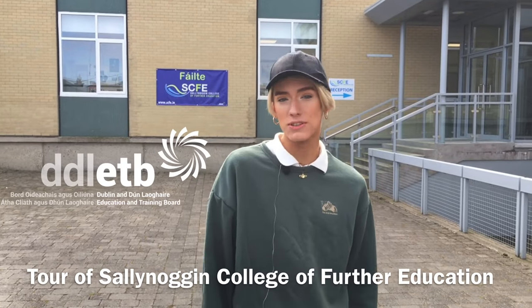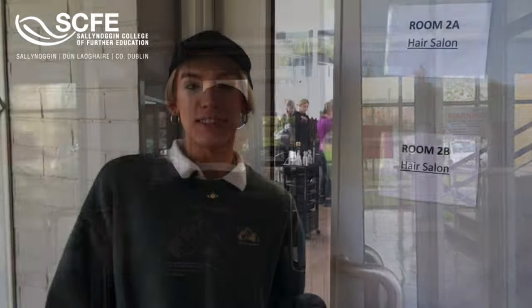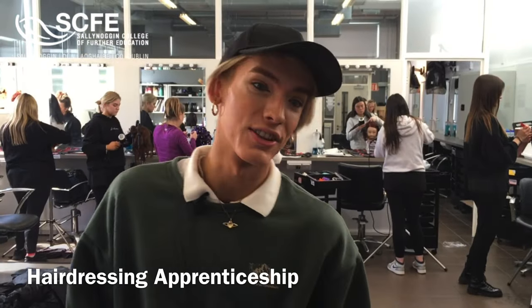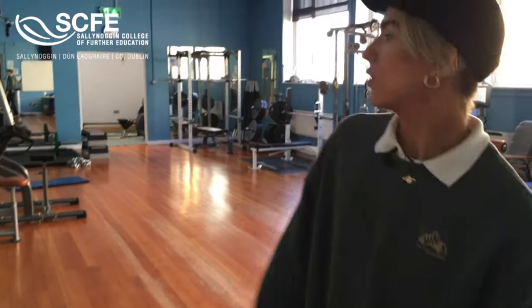Hey everyone, so today we're going to be doing a tour of Sally Noggin College. In here we have our hair salon where our students and apprentices learn their craft. In here is our fully equipped gym.